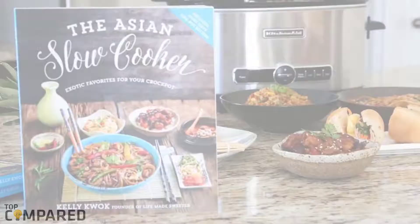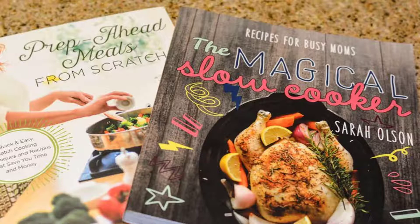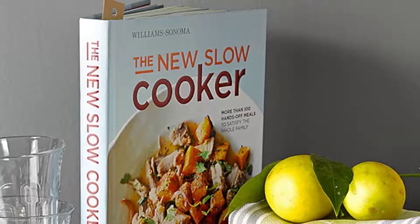Hello guys, today I am introducing the best slow cooker cookbooks. It's true that the world is moving faster day by day, but there are some things that result best while doing slow, and cooking is one of them. A slow cooker is the best thing to prepare the perfect food for your family. Here I have reviewed the top five slow cooker cookbooks that will help you to make favorite dishes for you and your beloved ones.